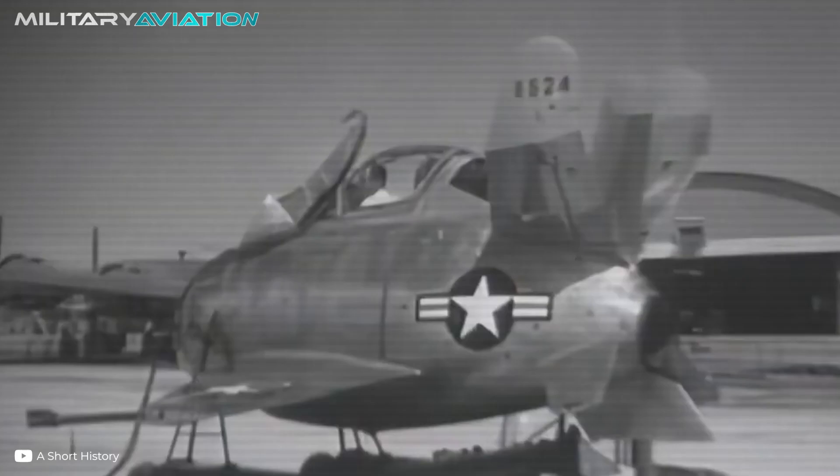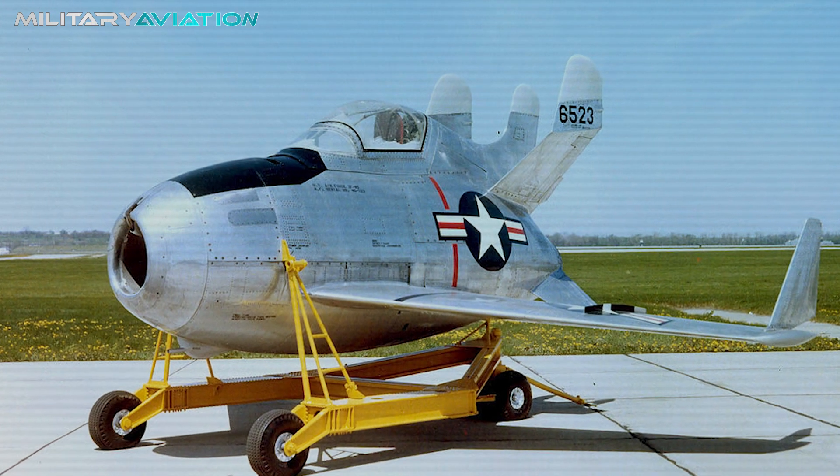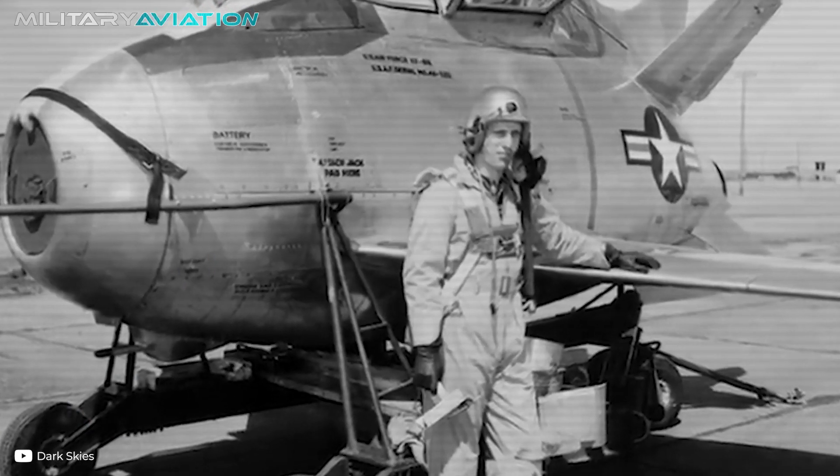Despite its compact size, the Goblin was equipped with four 12.7-millimeter machine guns in the nose, making it a perfect bomber protector. In its cockpit, the pilot had an ejection seat, an oxygen bottle, and even a high-speed ribbon parachute. A recovery hook was installed in the aircraft's center of gravity, which retracted in the air, allowing it to return to the mothership. Powered by a Westinghouse J-34 turbojet, the Goblin could be launched from the air at altitudes of up to 48,200 feet. Its fuel reserve was only 400 liters, meaning it could endure only one hour in combat. However, this was not a concern, as the aircraft's performance was maximized because, unlike other fighters, it did not use fuel to reach its altitude.